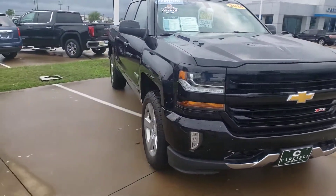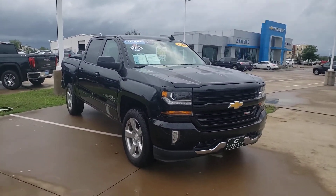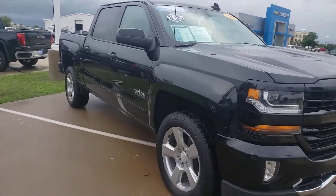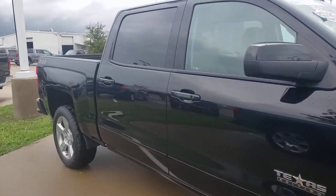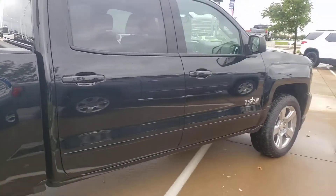Shop us at carlylegm.com. We got new, pre-owned, and certified like this truck. Certified means extra safety and mechanical inspections have gone on. It's passed them all. It comes with a little bit extra warranty.